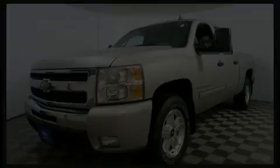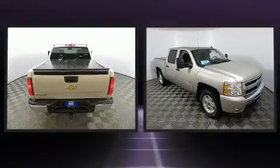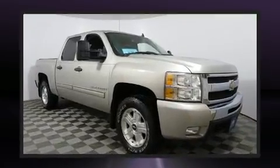Outstanding design defines the 2009 Chevrolet Silverado 1500. This four-door, six-passenger truck provides exceptional value. It features an automatic transmission and four-wheel drive.